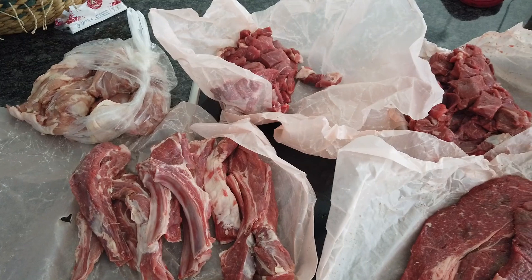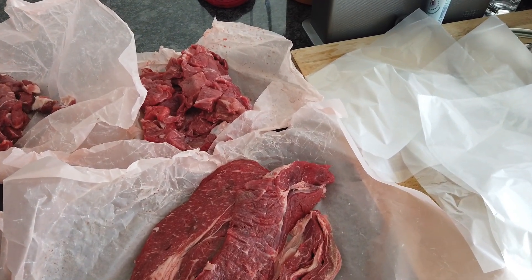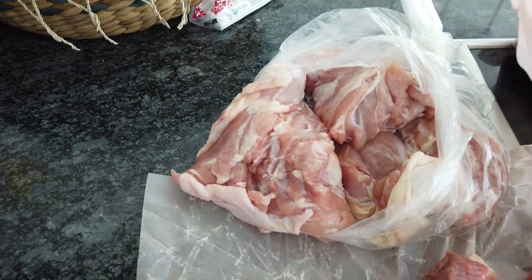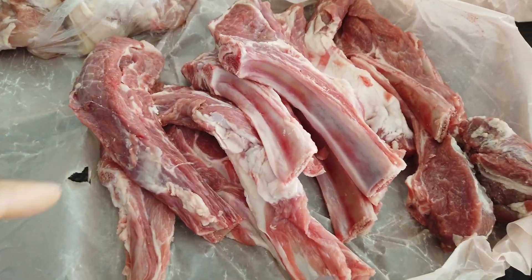Here is the meat that we bought in Aksa — I think we spent around 101 Swiss francs. Here are boneless chicken legs for barbecue, and we also bought 12 pieces of lamb chops for grilling.